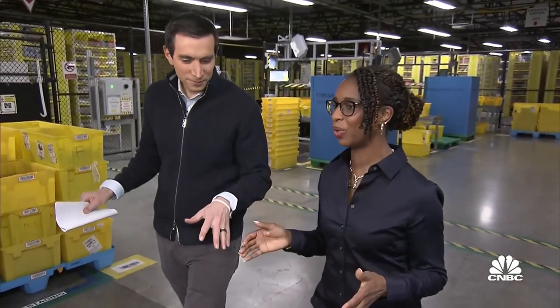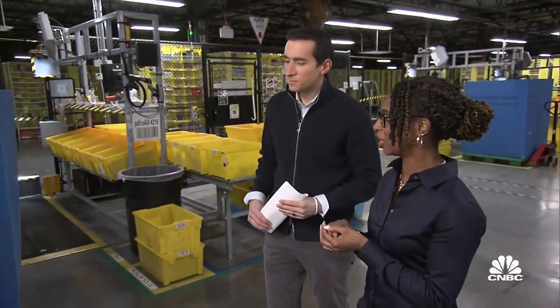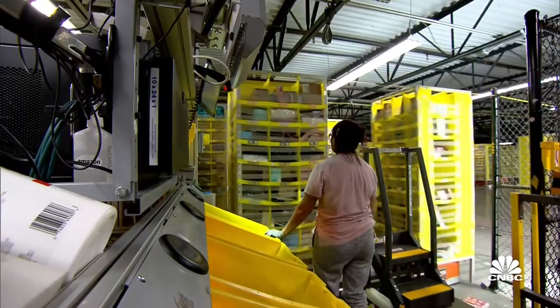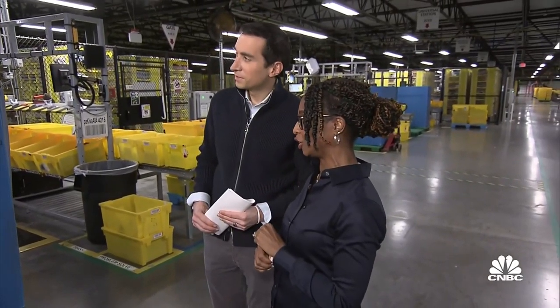So right now we're on a robotic floor. Our associates are stowing — they're actually storing inventory into these pods. So you can see the products are coming into the warehouse in these totes, and then the associates have the pods coming to them that are on the robotic drive units. They are storing the inventory based on the size of the inventory and different rules. There's actually some technology here that's using artificial intelligence, machine learning, and vision to help the associates determine where's the best spot to store the inventory.